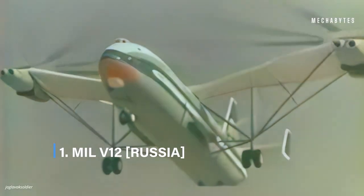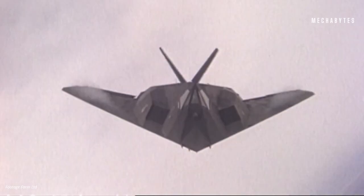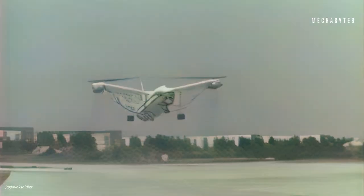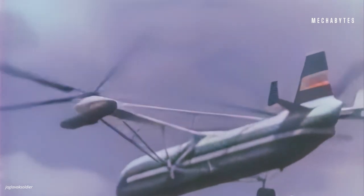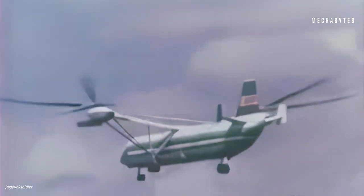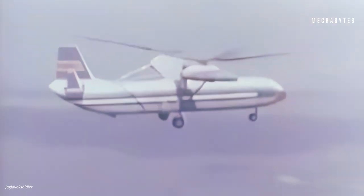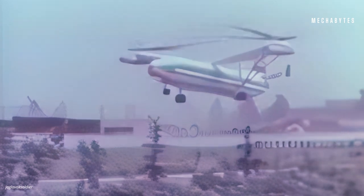Mil V-12, Russia. Back when the Soviets and the United States were having an arms race, each were attempting to build the most powerful vehicles. So the Soviets built a helicopter so huge that it took flight to land directly in the Guinness Book of World Records as the world's largest helicopter. Even after so many years and technological advancement, Mil V-12, codenamed Homer, still remains the largest.